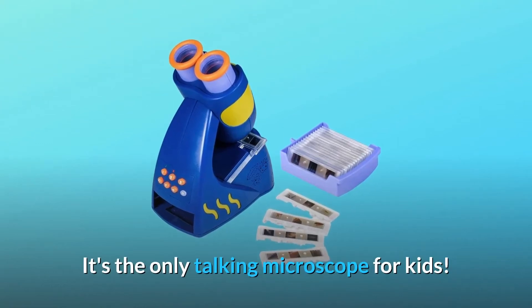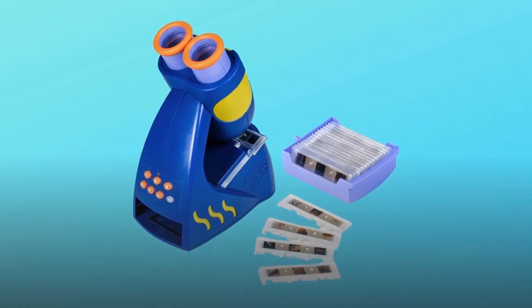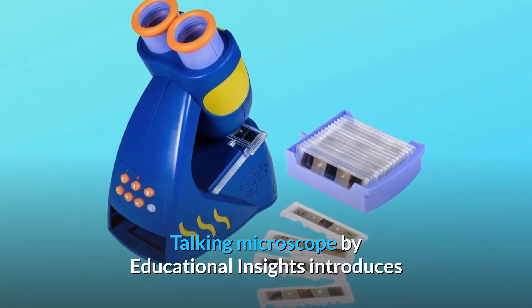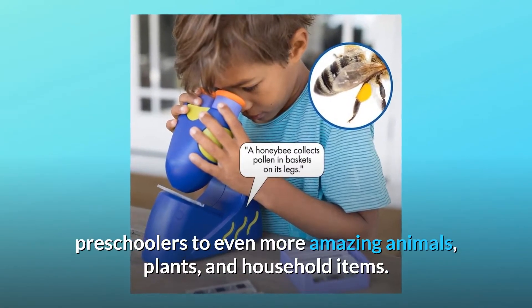It's the only talking microscope for kids. This new, colorful update to the original GeoSafari Jr. Talking Microscope by Educational Insights introduces preschoolers to even more amazing animals, plants, and household items.